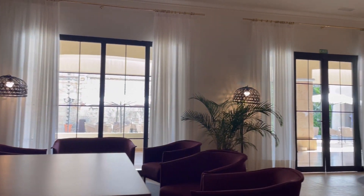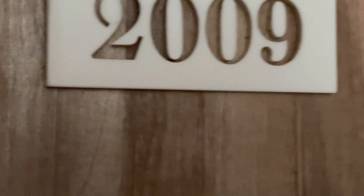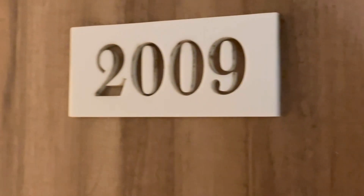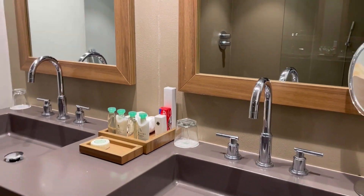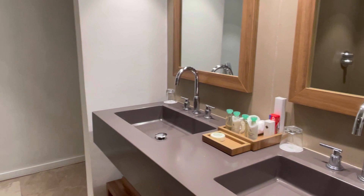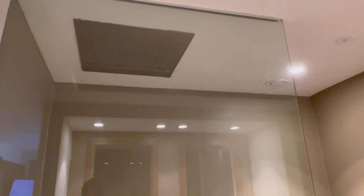We had champagne waiting for us at arrival, then we went to the Excellence Club room and checked in right away. We're at the Excellence Punta Cana, room 2009 — this is an Excellence Club Junior Suite with a private plunge pool. When you first come in, the bathroom off to the left has double sinks and a big rainfall shower, so your hair will get wet.